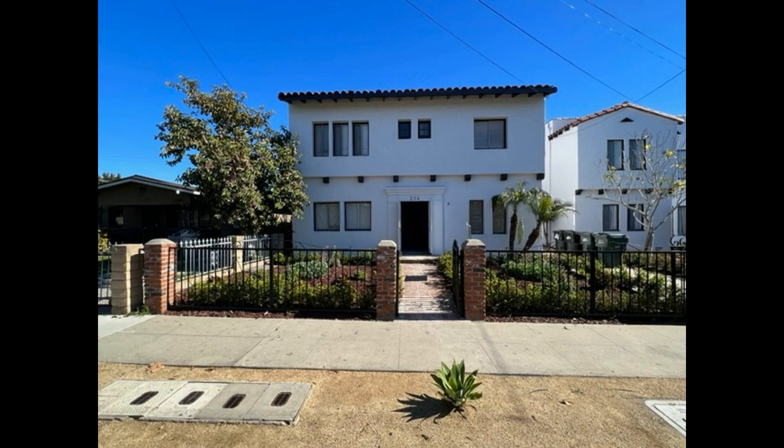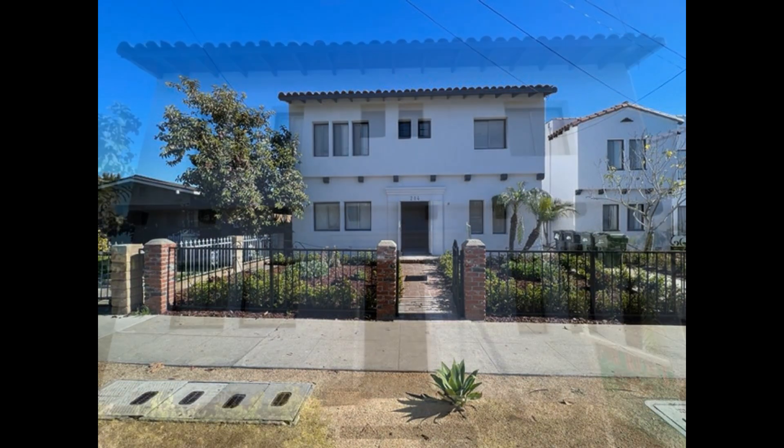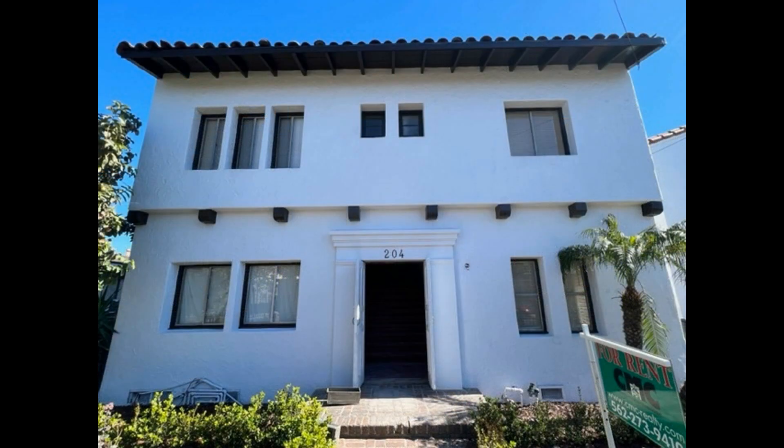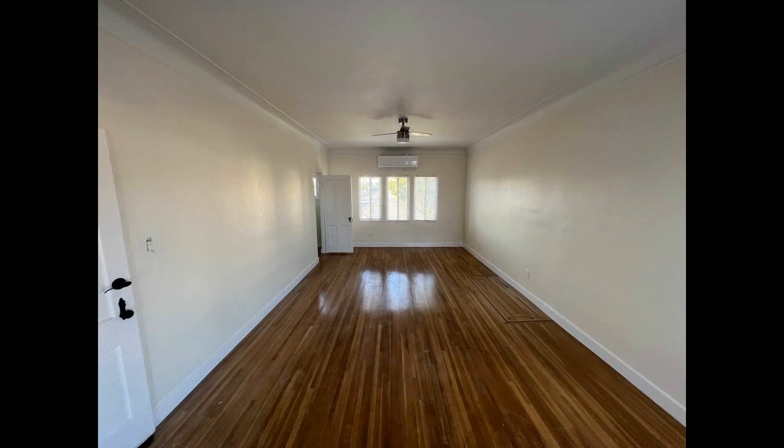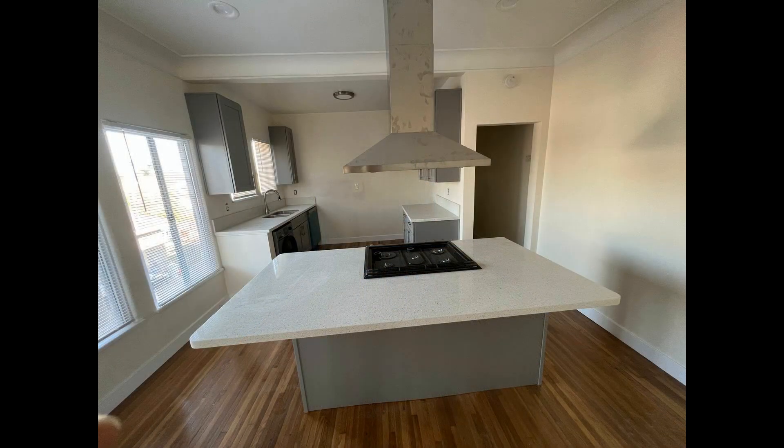This charming apartment in Montebello, California features three bedrooms and lovely details. Beautiful oak hardwood floors, nine-foot ceilings, and huge windows welcome you into the space. The fully-equipped kitchen boasts gorgeous shaker cabinetry, quartz countertops, and stainless steel appliances.